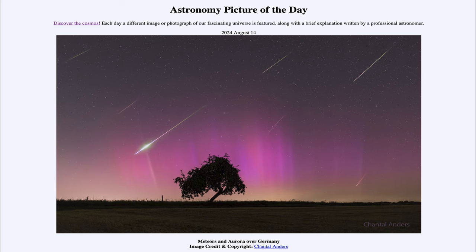Greetings and welcome to the Astronomy Picture of the Day podcast. Today's picture for August 14th of 2024 is titled Meteors and Aurora over Germany.